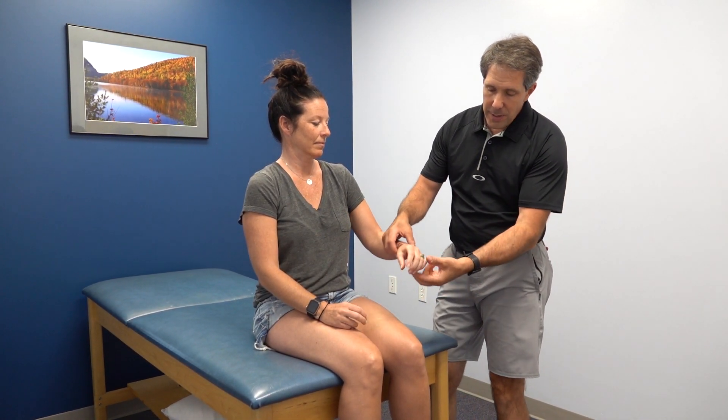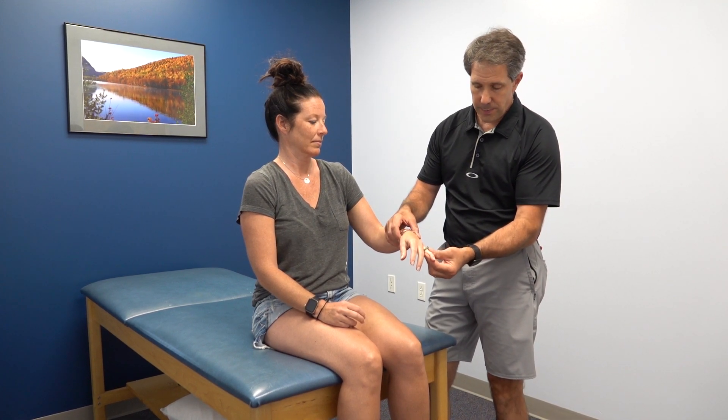Hey everyone, this is Paul from OrthoEvalPal and with me I have Jen. Jen is 42 years old, she works in a lab and does a lot of fine motor activity — lots of squeezing, gripping, and grasping — and sometimes the ergonomic position is not great. She comes in today complaining of a lot of neck pain on the left side, elbow pain on the outside, numbness and tingling on her fourth and fifth fingers, and difficulty gripping and grasping during daily activities like fixing her hair. She's been taking ibuprofen, which is bothering her stomach but not making much difference.